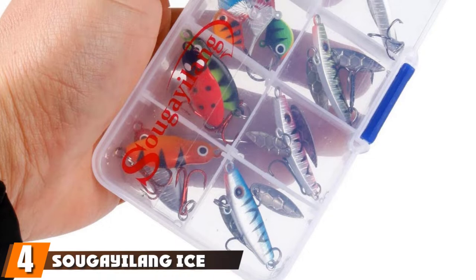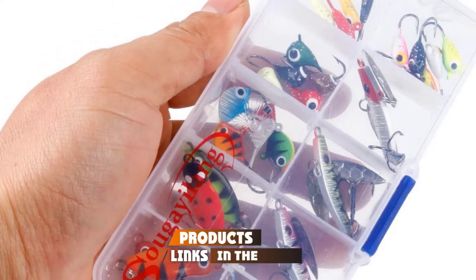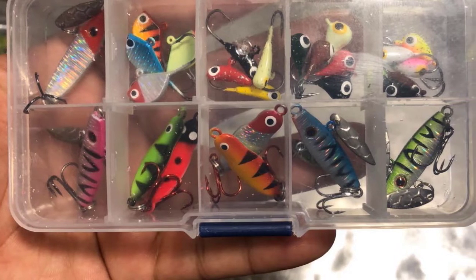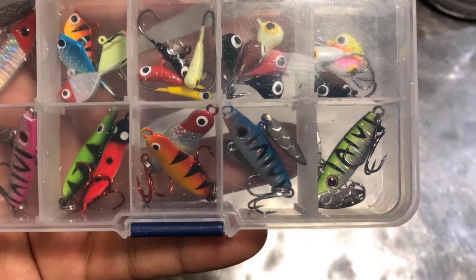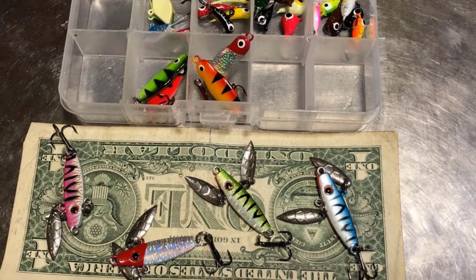Next at number 4, we have Saugelang Ice Fishing Jigs. Users said that these jigs are of better quality than they anticipated. They also said that it is the perfect deal in terms of money and quality. Buyers have caught their best fish, and they give a lot of credit to this jig. Some users have also used it for catching trout and other fish. Two factors make it stand out to us: one is its attractiveness, while the other one is its unique body and design.